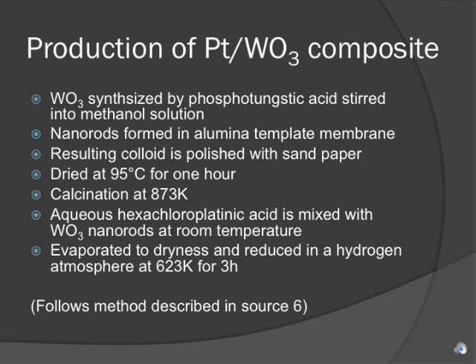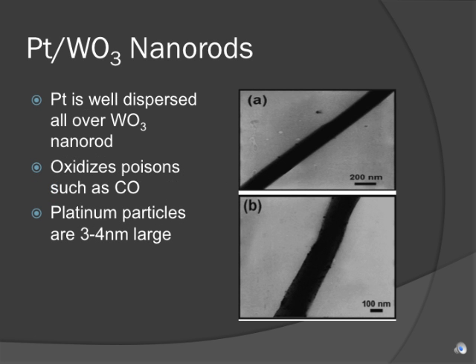Platinum was loaded onto the tungsten oxide nanorods by mixing the nanorods into a solution of aqueous hexachloroplatinic acid at room temperature. After the mixture was evaporated to dryness, the material was reduced in a hydrogen environment at 623 Kelvin for three hours. Transmission electron microscopy shows that platinum is well dispersed all over the tungsten oxide nanotube, as shown in the photo to the right.